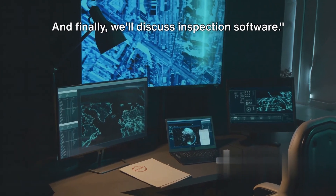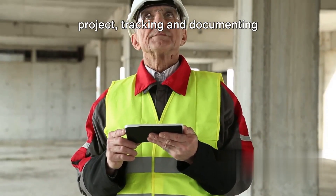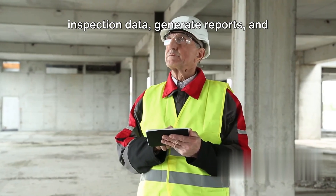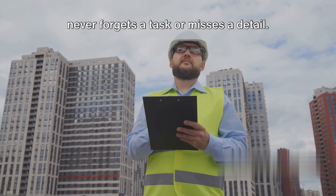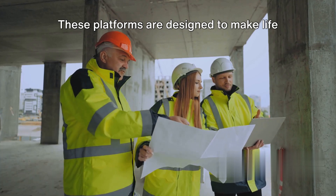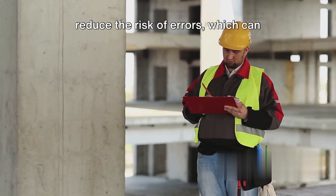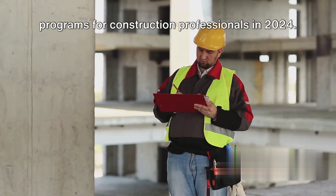And finally, we'll discuss inspection software, which is crucial for ensuring the quality of your construction work. It tracks and documents inspections in real time, ensuring every aspect meets the required standards, and provides a seamless way to manage inspection data, generate reports, and maintain a clear record of compliance. Popular inspection software programs include StructionSite, Inspectify, and Equality. These platforms offer features like digital checklists, photo documentation, and automated reporting, saving time and greatly reducing the risk of errors. And there you have it — the top software programs for construction professionals in 2024. Thanks for watching.